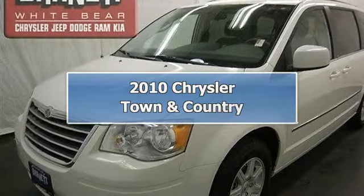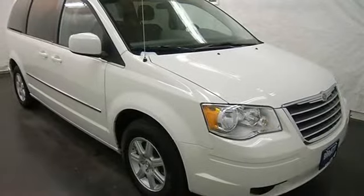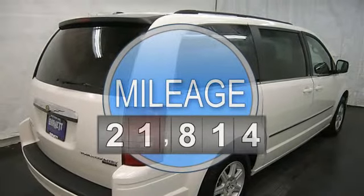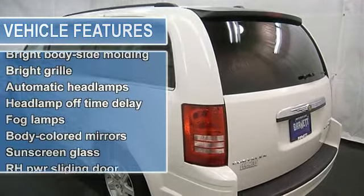This vehicle is loaded with alloy wheels, fog lights, auto headlights, second row power windows, third row seat, stow and go seating, dual zone and rear heat and AC, CD player, MP3 player, satellite radio, power sliding doors and liftgate.